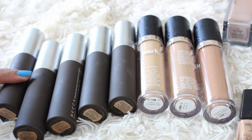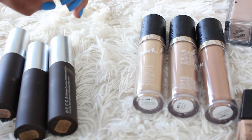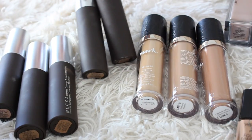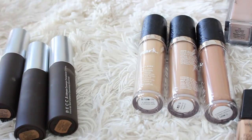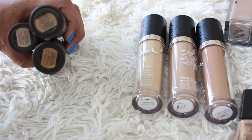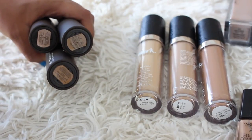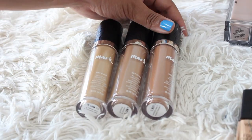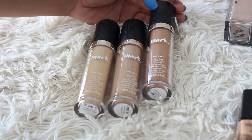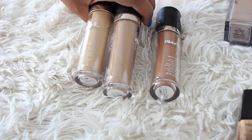I have the Becca Ultimate Coverage Foundation which I've really been enjoying. I'm keeping the shades Bamboo and Cafe — Cafe is a little more neutral and Bamboo is a little more yellow. I'm ditching three other shades I got in a press package: Maple, Fawn, and Amber — they're too dark or too light. From Mark, I'm holding onto Medium 11 even though it's a little pink because I want to do a full-face-of-Mark video. Ditching shades 11 and 7 — they're far too light.